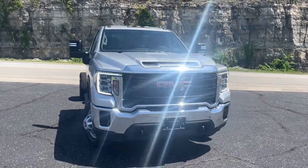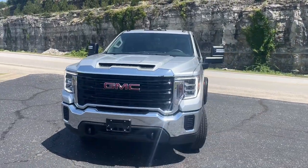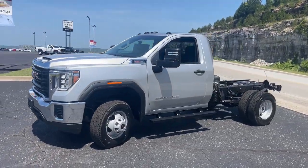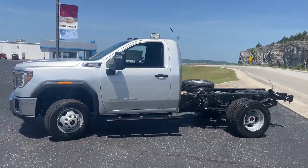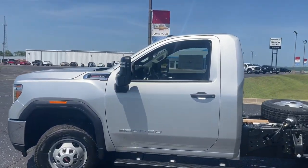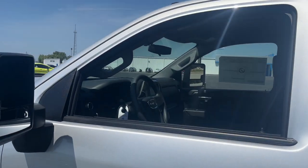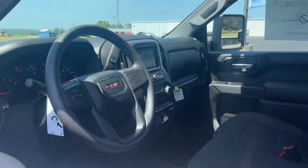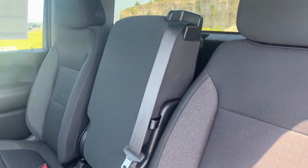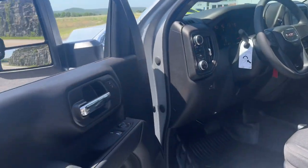Get a feel for the 2022 GMC Sierra HD. This full-size Sierra HD delivers heavy-duty strength for the toughest towing and hauling jobs. Impressively maneuverable and available with a wide range of options like all-wheel drive and driver assist safety features, this handsomely styled workhorse is designed to maximize comfort, convenience, and confidence.